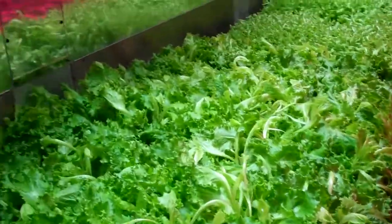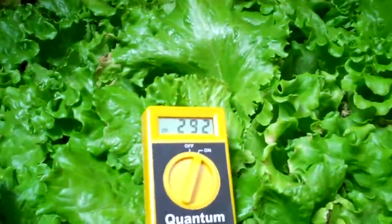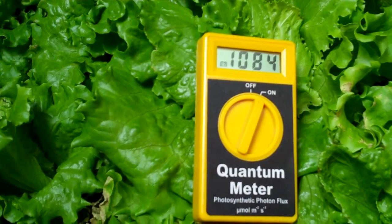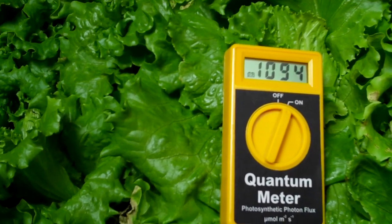Let's take a look at what the meter reading will be for the PAR output. At one foot away, we are at 1,085 micromoles.